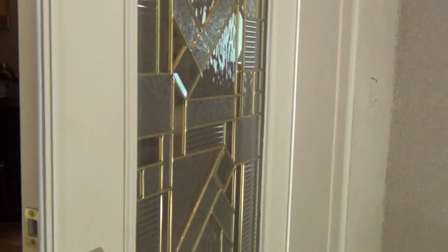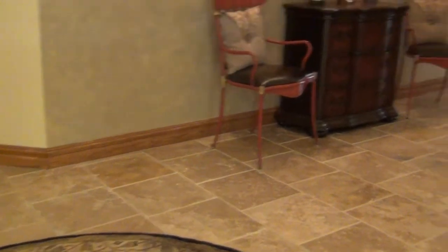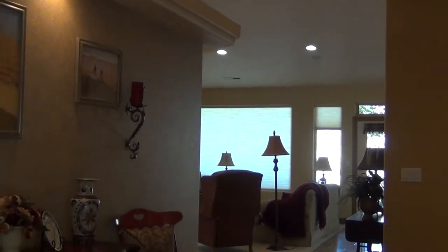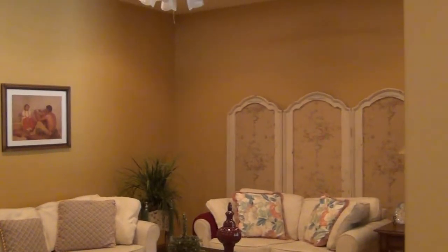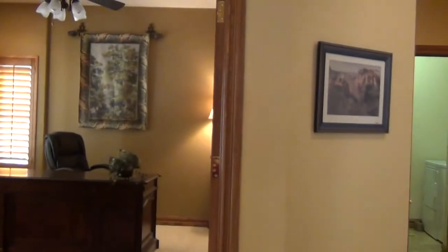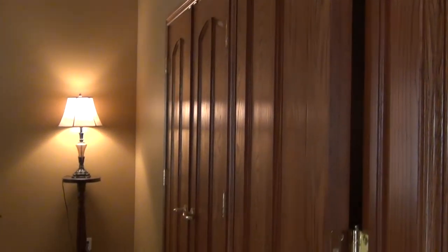Nice double doors here as we go in, and you'll be able to see how beautiful this home is. There is furniture in this home — it can be furnished or unfurnished either way. Nice tile floors throughout the home. As you come into the home, there is a formal living room area right here. And then also off to the left as you come in is where the office is.